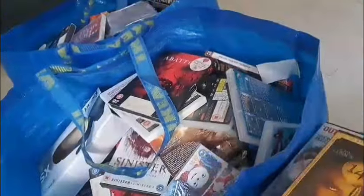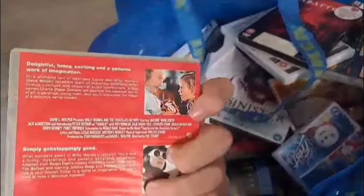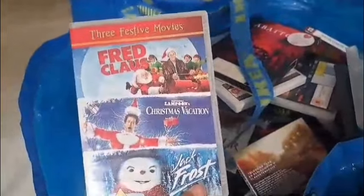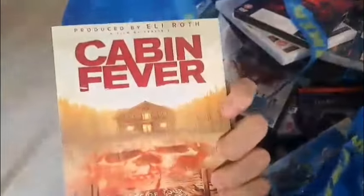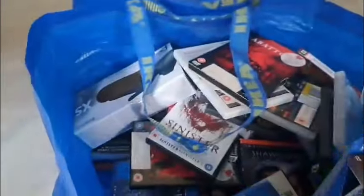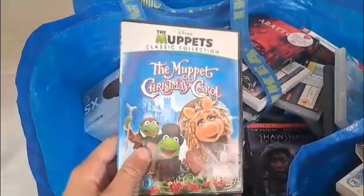1408 Director's Cut with Samuel Jackson — if you have seen it leave a comment down below. There's quite a lot and we've barely got through the first bag. Next up we have the Muppet Christmas Carol, part of the Muppets Classic Collection — pretty cool right there.